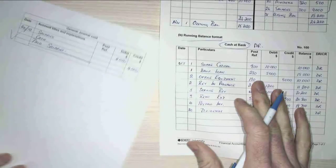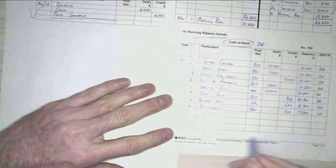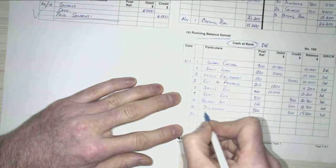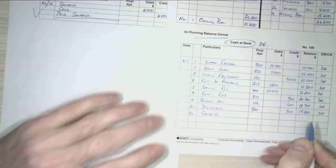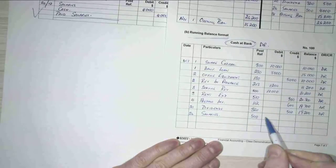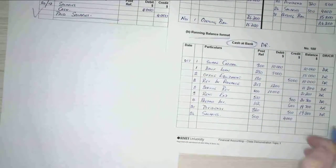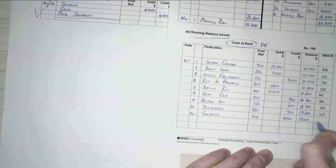And my last transaction is I paid some salaries on the 26th. My salaries account number was 500, and it was for $4,000, so that made my running balance $15,200, and that's debit.